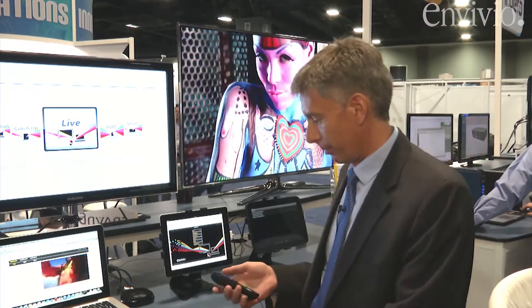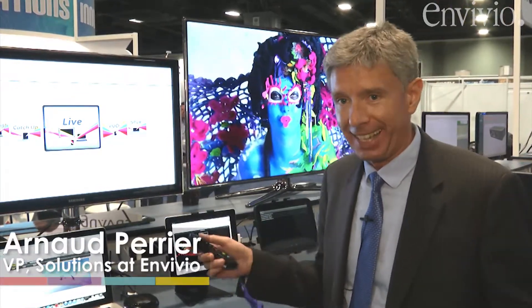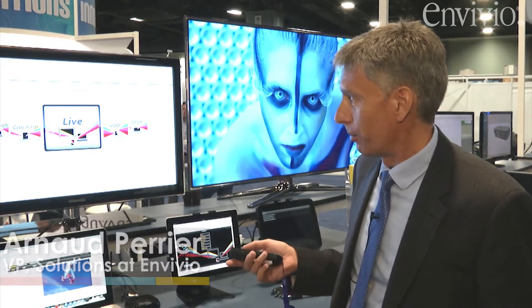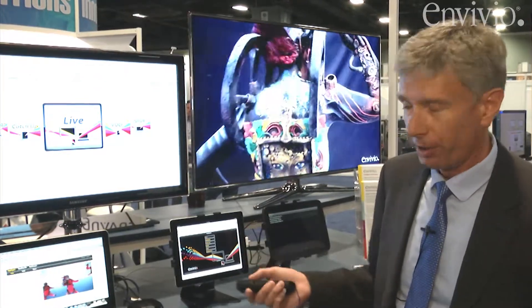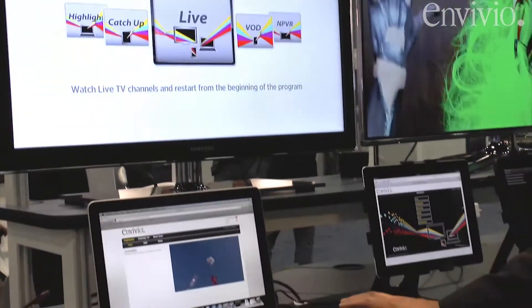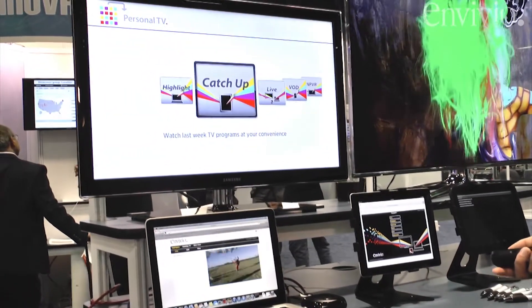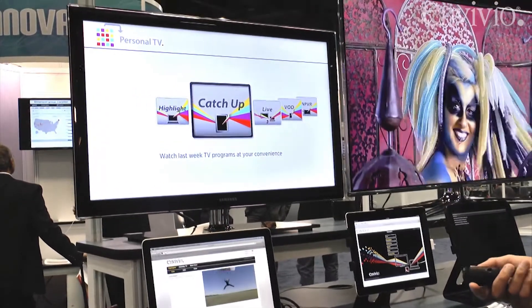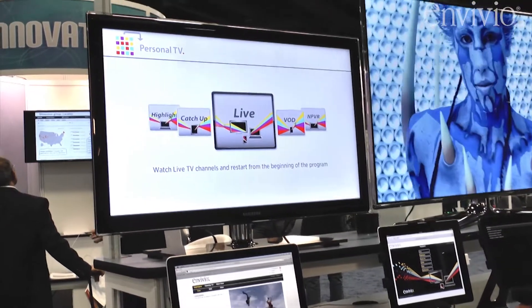What I want to show here is our Halo network processor technology running in the cloud, in the data center — it can be a private cloud or hosted — to enable advanced services for cloud TV. What you can see here on the demo environment, we've developed a very simple user interface on a Roku player, giving you a glimpse of the capabilities you can, as an MSO, develop very easily in the cloud for advanced services. So of course you can view live TV.